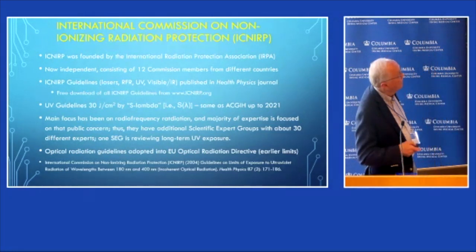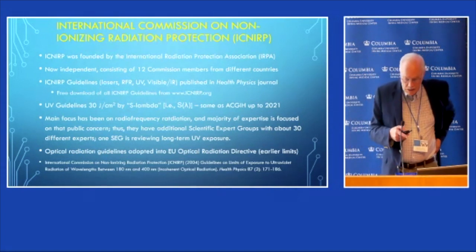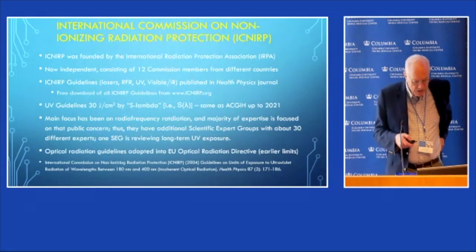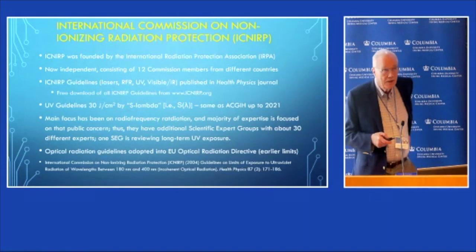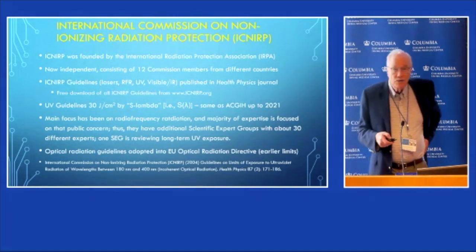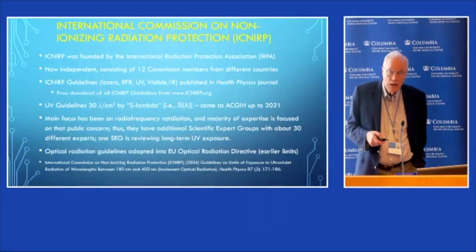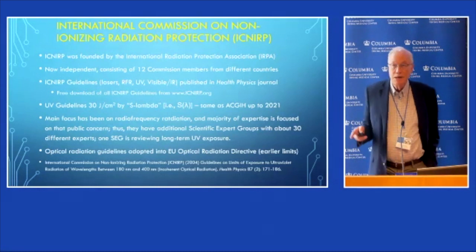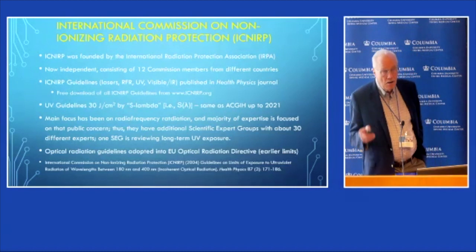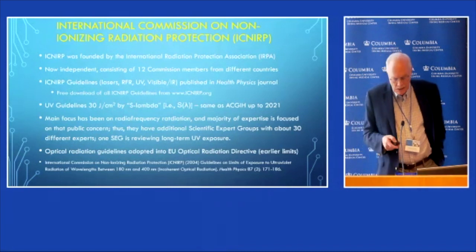We also have optical radiation limits, and I was involved in writing both the ACGIH and the ICNIRP limits, which is why up until a year ago they've had pretty much the same values. ICNIRP no longer has many experts in optical radiation on the main commission, but they do have people familiar with optical radiation under what are called special expert groups.